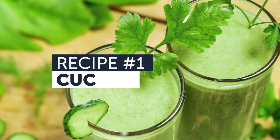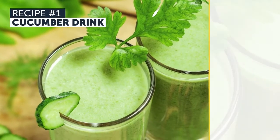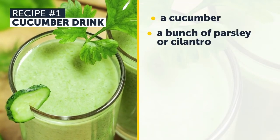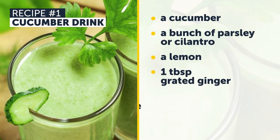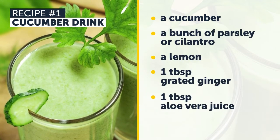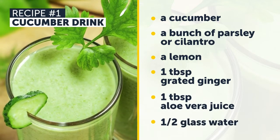Recipe Number 1: Cucumber Drink. The first recipe is easy. All you need is a cucumber, a bunch of parsley or cilantro, a lemon, 1 tablespoon of grated ginger, 1 tablespoon of aloe vera juice, and half a glass of water. Simply juice the ingredients and the drink is ready.